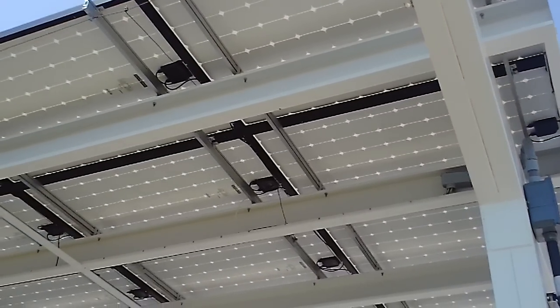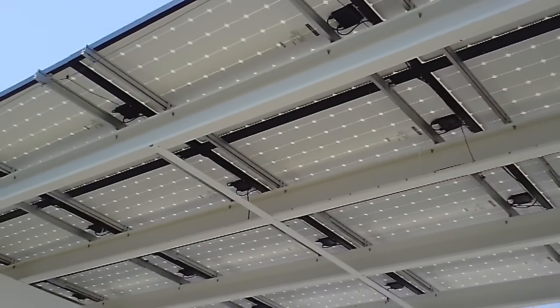We also have here joining us Dave Sheeran of Empower Solar, the company that designed and installed the solar canopies that we're standing under for our new solar car charging stations.